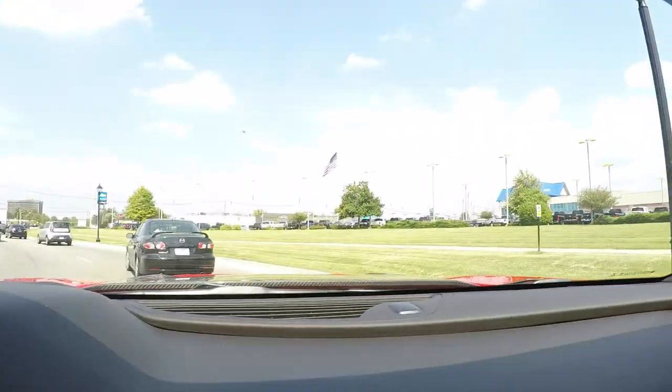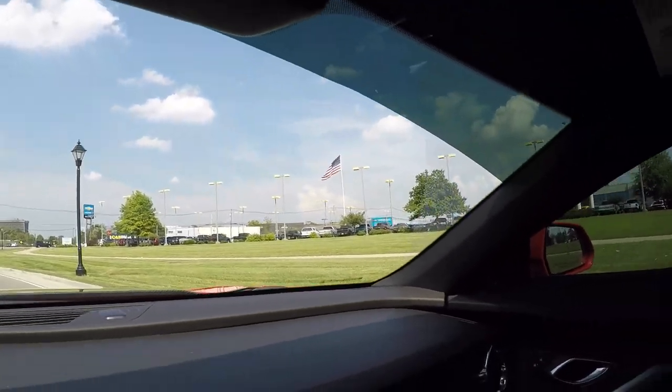So before we get to hit Camaro Fest, we are going to Bachman Chevrolet in Louisville, Kentucky to meet up with Mike Davenport, because that is where I am going to pretty much get my new vehicle from. In a quarter mile the destination is on your right — Bachman Chevrolet.